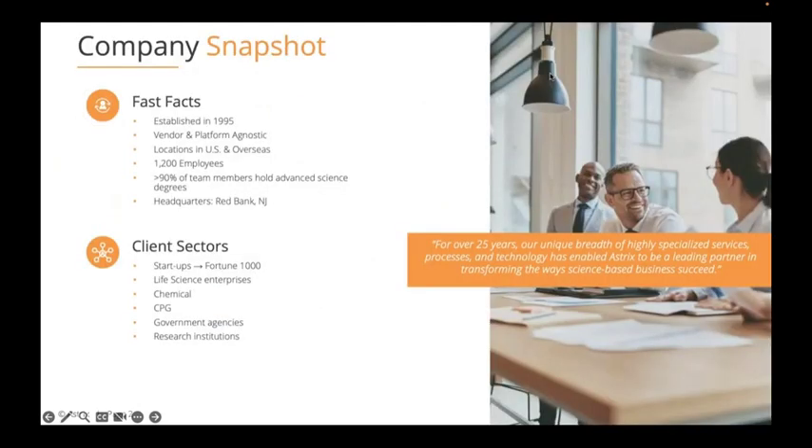We work with a number of vendors in the space but we don't align with any one. We operate from our offices in the United States as well as overseas, with expansion going on in the United Kingdom right now, which is very exciting. We have 1,200 employees, 90% of which hold some form of an advanced science degree — very much a science-based company.